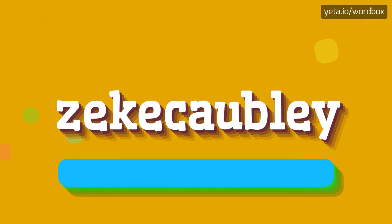The word you see sounds like: Zekka Kowblee. Zekka Kowblee. So I will repeat again: Zekka Kowblee.